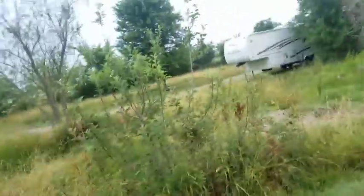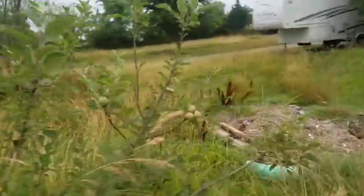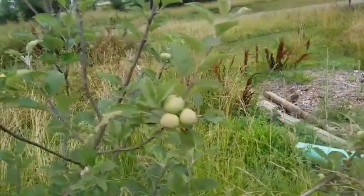Over here is another young apple tree, and even it's producing. You see this right here? Even it's producing.